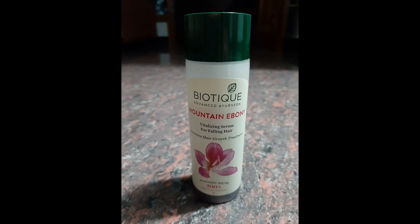Hi friends, so now we are going to talk about biotic serum for falling hair. This is a plastic bottle. This is 100% waterproof. This is a chemical smell.